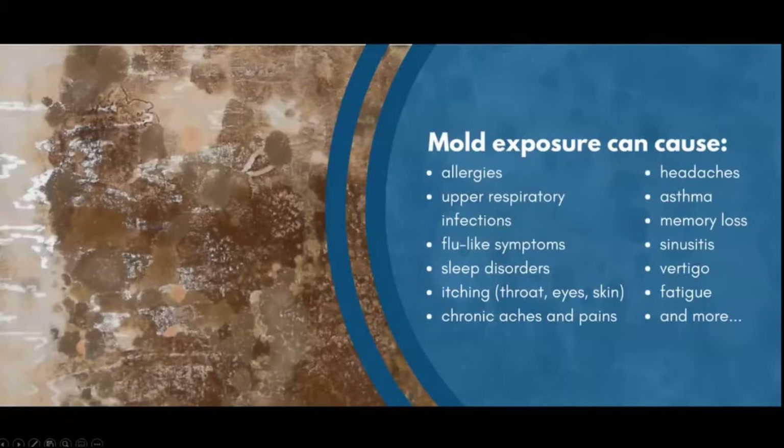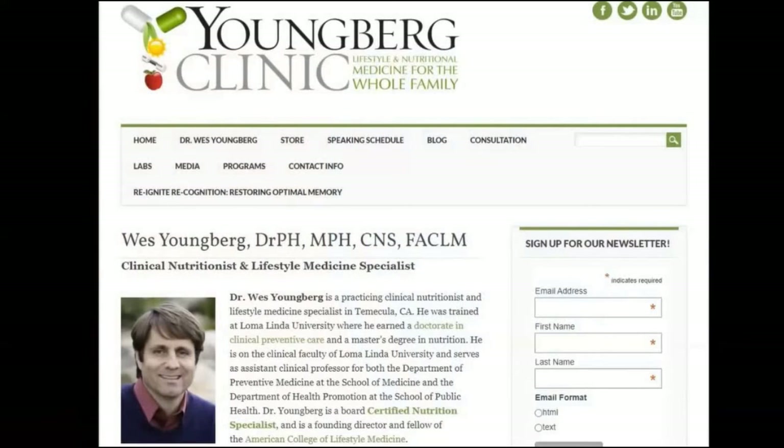Asthma and headaches were also symptoms — my daughter had headaches, and I had a terrible problem with clearing my lungs, a lot of inflammation. We worked with a functional medicine doctor — an Adventist in California — on video conferencing, and he was able to prescribe a detoxification protocol. His name is Dr. Wes Youngberg, and he's done a lot of work with Alzheimer's patients too.